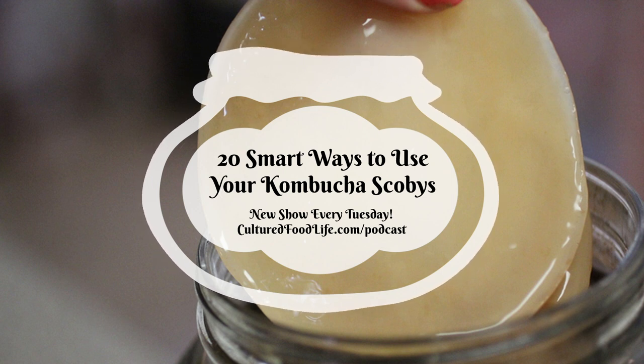Welcome to the world of probiotic foods. This is Cultured Food Life with your host Donna Schwenk. Welcome everybody, thanks for joining me.